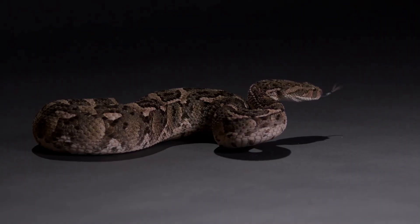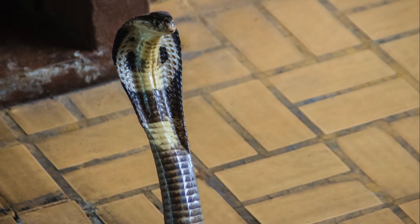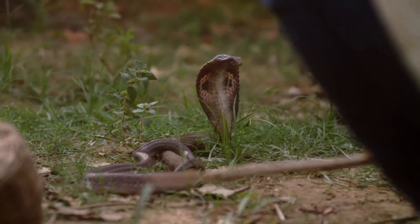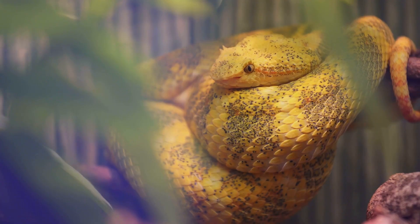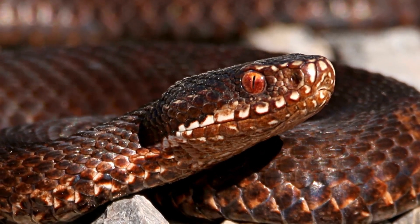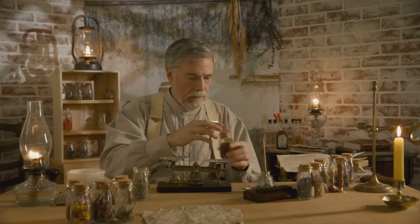In Hindu mythology, cobras are sacred and are associated with the god Shiva, who is often depicted with a cobra coiled around his neck. The festival of Nag Panchami is dedicated to the worship of snakes, highlighting their revered status in Indian culture. Vipers, too, have their own place in folklore. In European mythology, vipers were often seen as omens of evil and misfortune. However, they were also believed to possess medicinal properties, with their venom being used in various traditional remedies.